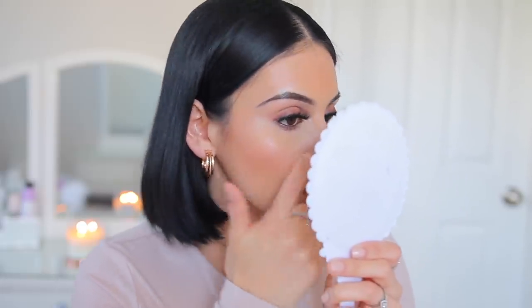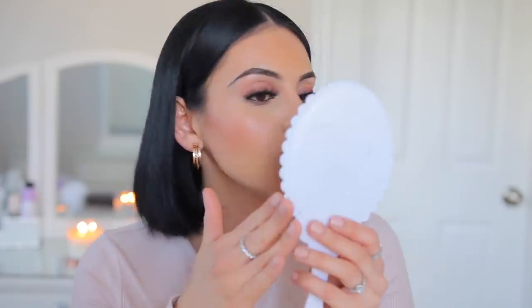It does look a little bit cakey around my nose — nothing crazy, but obviously I did use a lot of products on my face. It doesn't feel uncomfortable or heavy though. Looking really up close and personal I can kind of see it does look a little cakey. I'm more worried to see how this is going to wear around my mouth and nose because those areas for me tend to fade pretty easily throughout the day, usually even without a mask. But besides that, everything looks really good for the amount of product I used.